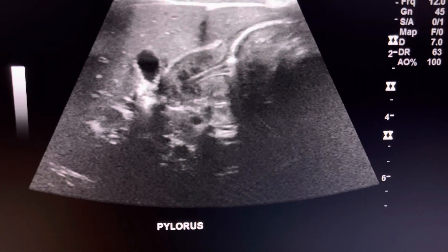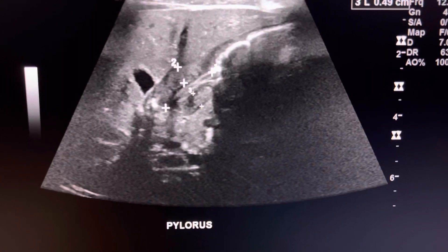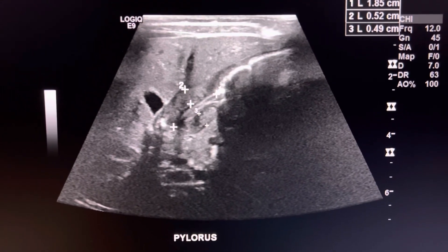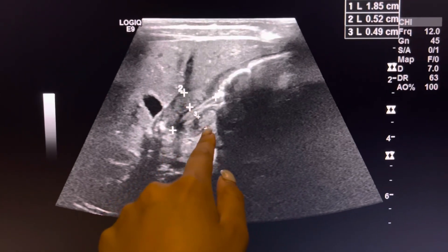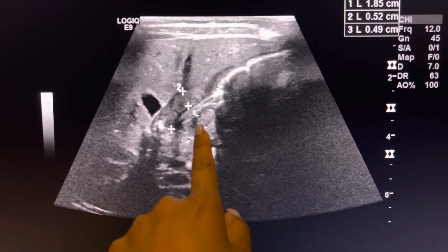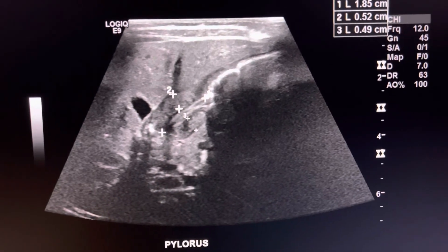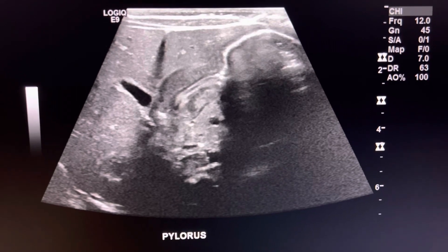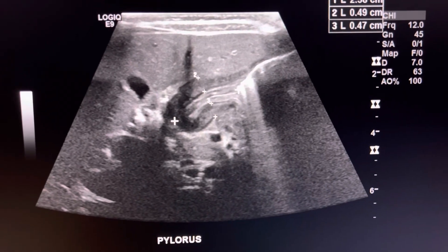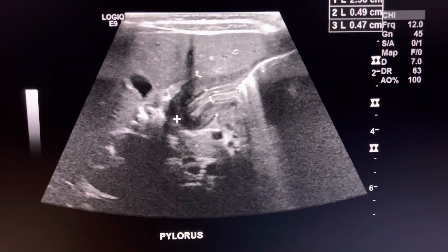We feed them pedialyte and watch it in live time. You can see the length is really long — 1.9 centimeters — and the wall thickness is 5.5 millimeters on both sides. You can see here that it's very, very thickened. I did it again and it's still very long, so this is your classic case of pyloric stenosis.